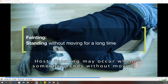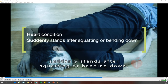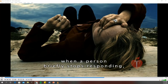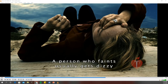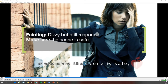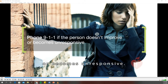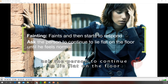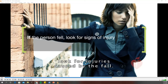Fainting may occur when someone stands without moving for a long time — especially if it's hot — has a heart condition, suddenly stands after squatting or bending down, or receives bad news. Fainting is a short period of time when a person briefly stops responding, usually less than a minute, and then seems fine. If you're asked to give first aid for a person who is dizzy but still responds, make sure the scene is safe, help the person lie flat on the floor, and phone 911 if the person doesn't improve or becomes unresponsive. If a person faints and then starts to respond, ask them to continue lying flat until they feel normal. If the person fell, look for injuries from the fall and phone 911.